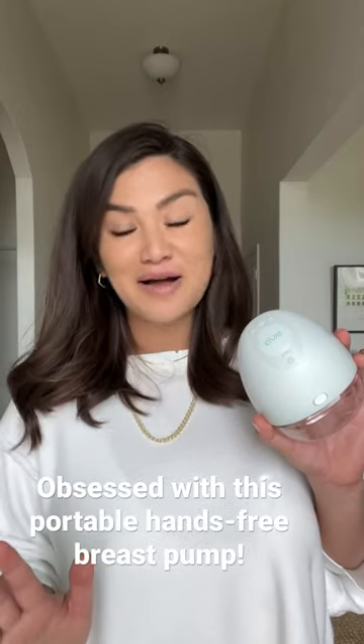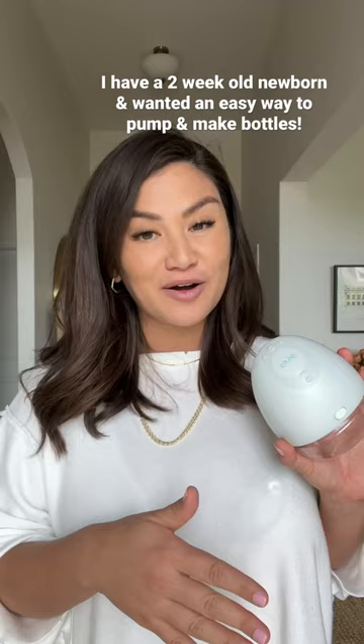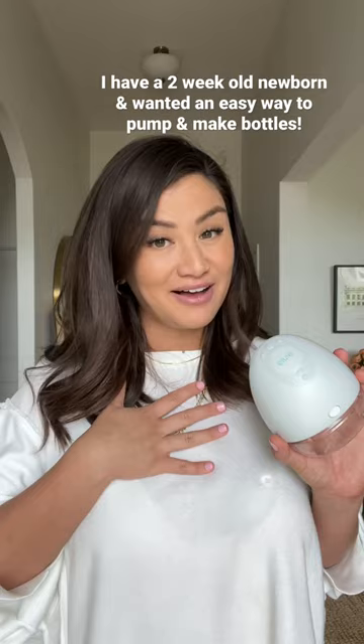If you happen to be a new mom or first-time mom just like me, I wanted to share what portable breast pump I use — I've been loving it and I'm actually obsessed with it. I'm Kayla, if we haven't met before. I have a two-week-old newborn at home, and when we first brought her home for the first week, 10 days, I only gave her breast milk myself. I realized late-night feedings were really hard and I wanted to share that experience with my husband.